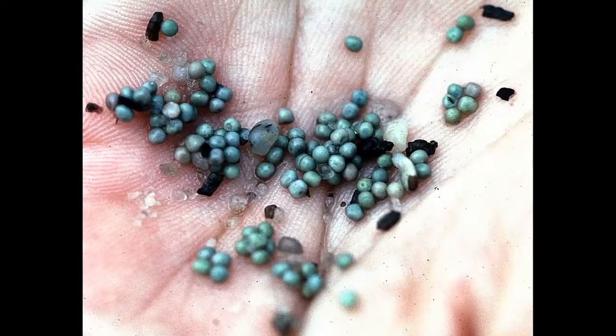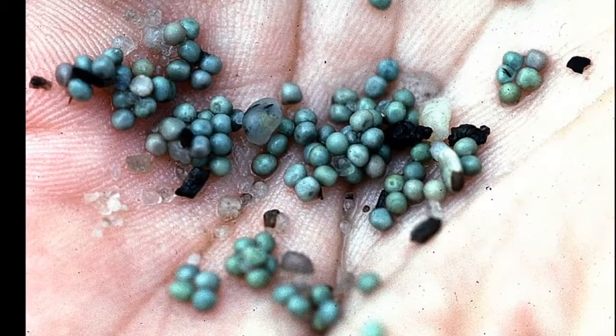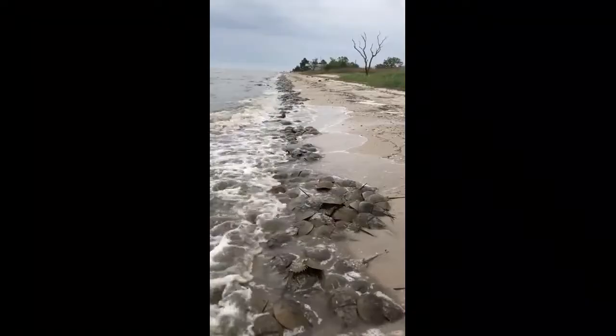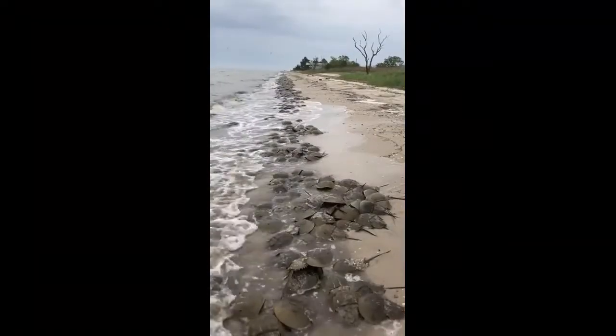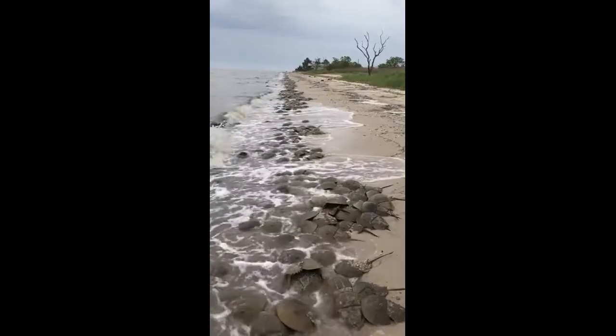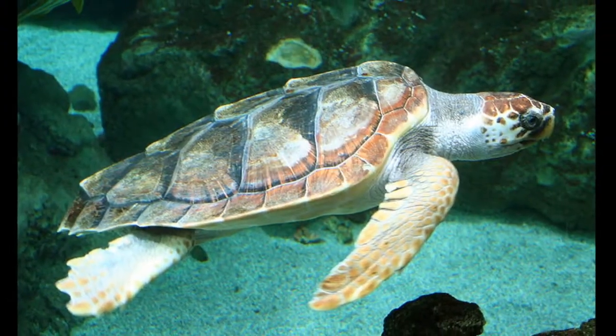The female crab will partially bury herself in the sand and lay around 4,000 eggs per cluster. Over the course of a few days, the female may lay 100,000 eggs. Only a small amount of these eggs will survive. Any eggs that become exposed onshore are a major food source for migratory birds and loggerhead sea turtles.